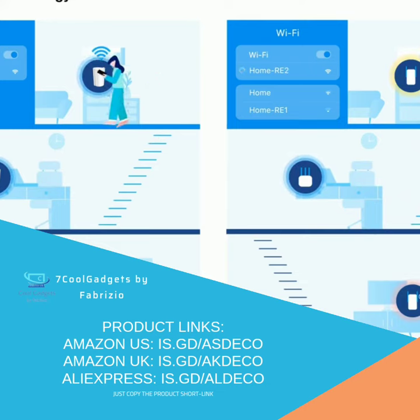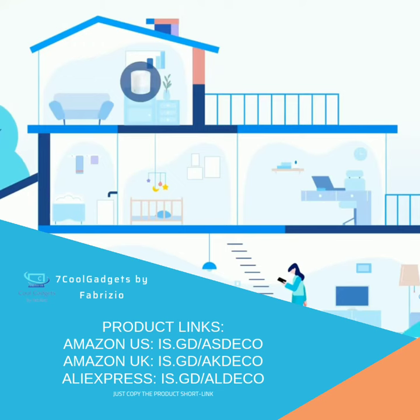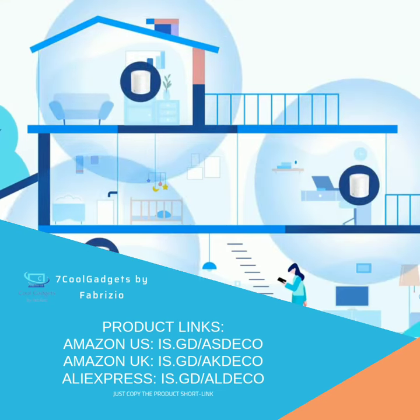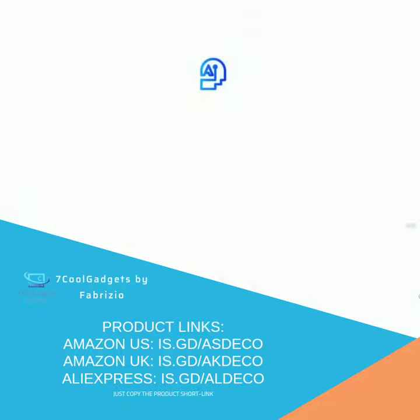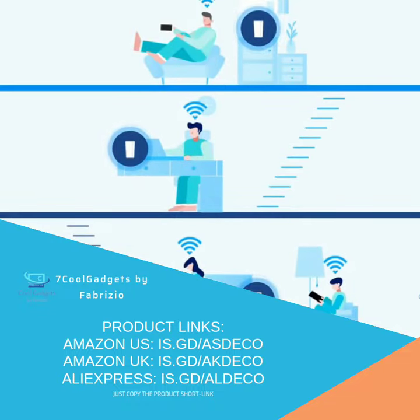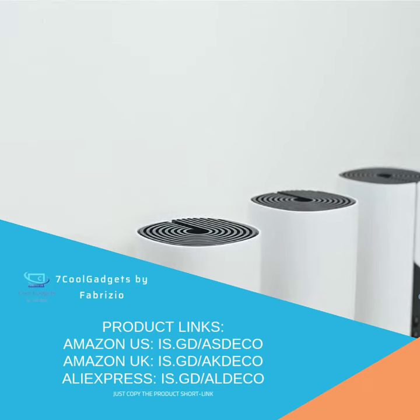TP-Link AI-Driven Mesh — a smart upgrade to Deco Mesh — intelligently learns your network environment, client quality, and user behavior. After a sophisticated algorithm, AI-Driven Mesh provides the ideal Wi-Fi network unique to your home. Enjoy the future of home networking with Deco.